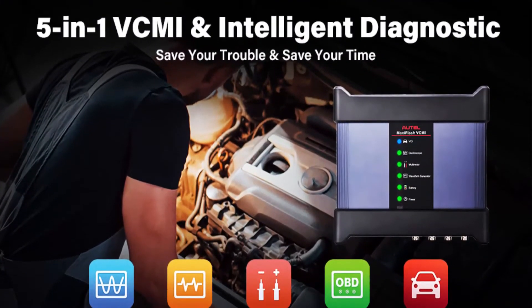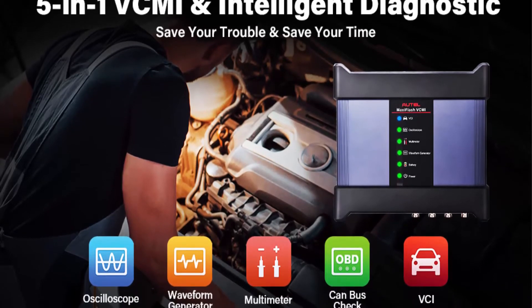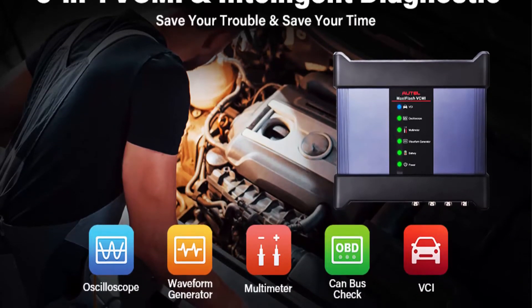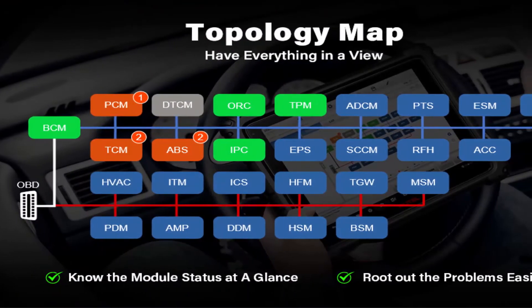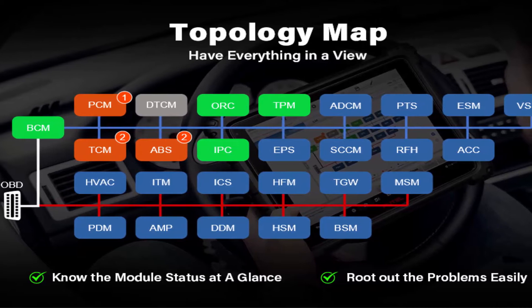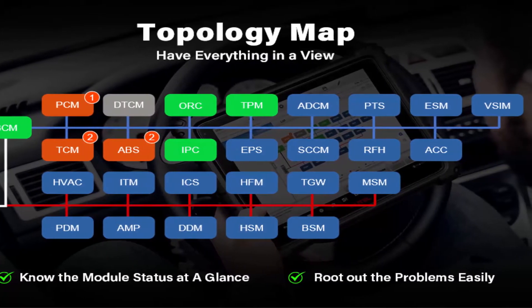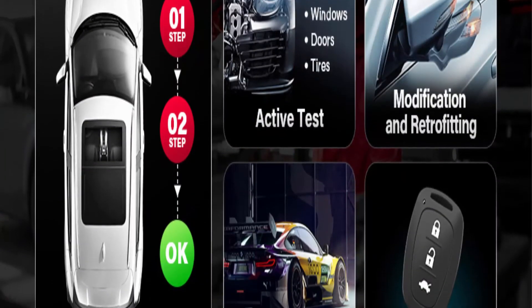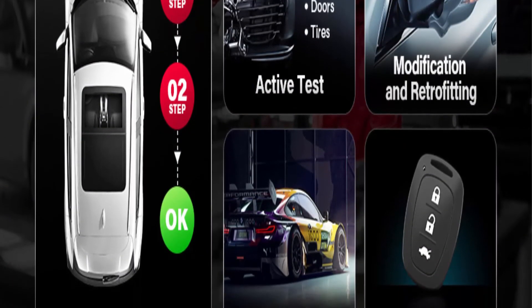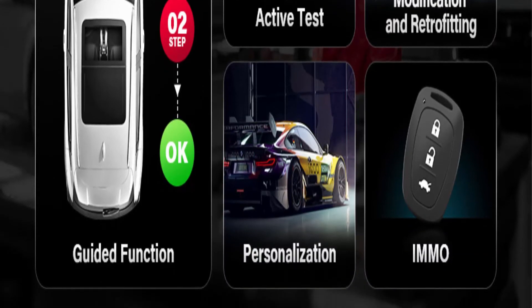ECU Programming and Coding: MS-919 supports DPDU, RP-1210, and J2534. The hardware has been further upgraded with Android 7.0 OS, Samsung Octa-Core processor, 4GB RAM and 256GB ROM, 9.7-inch TFT LCD screen, front and rear cameras, etc.